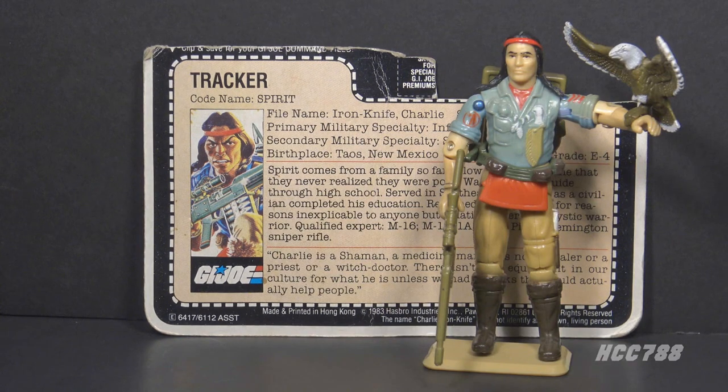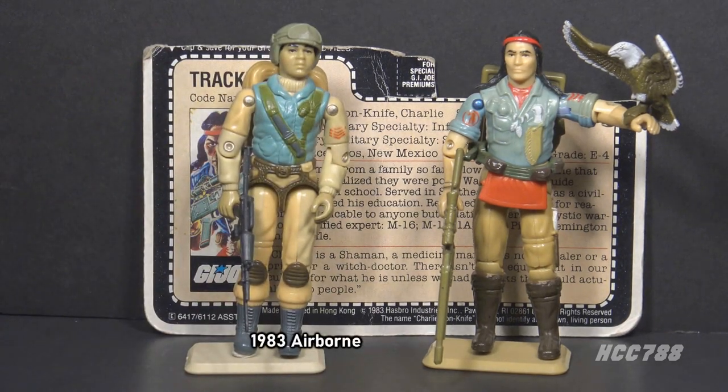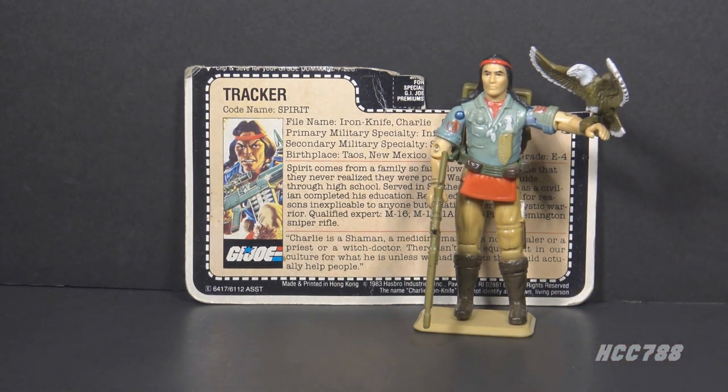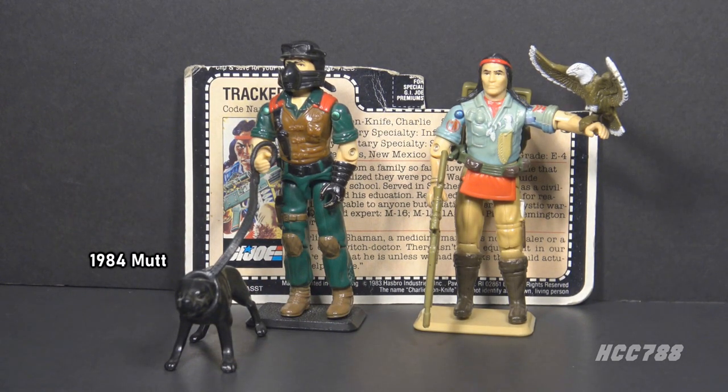Spirit was not the first Native American in G.I. Joe — that honor goes to Airborne from 1983. Spirit includes an animal companion, an eagle. Starting in 1984, some G.I. Joe figures included animal companions, such as Mutt in 1984, who had a dog named Junkyard.